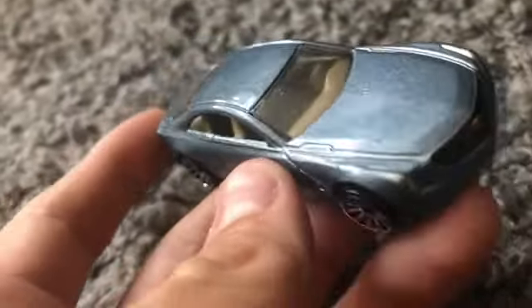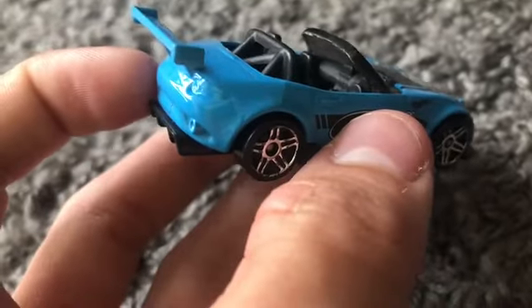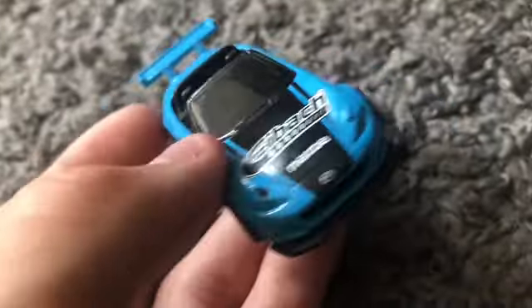Next up we have the Mazda MX5 Miata, the 2015 one. I've had this one for probably at least four years and it still looks very nice. I think I've only put this car down the track like twice.